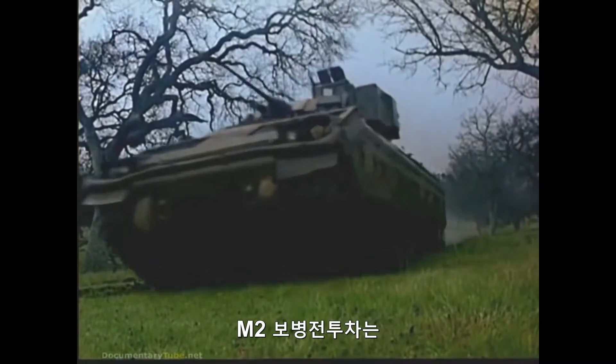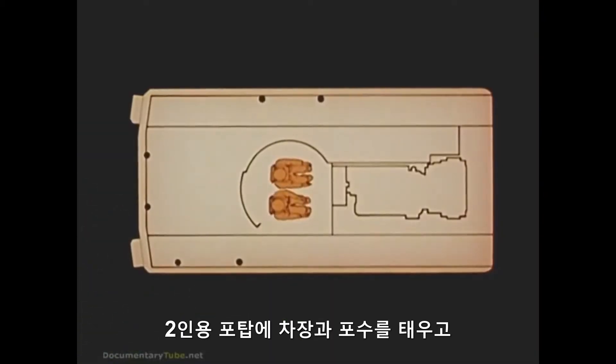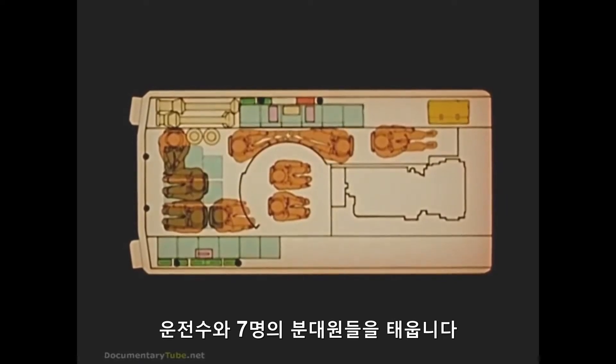The M-2 infantry fighting vehicle carries a commander and gunner in the two-man turret, a driver, and seven squad members.